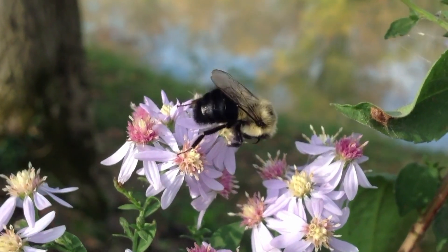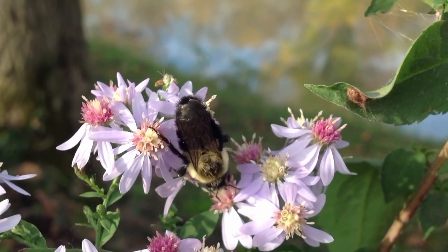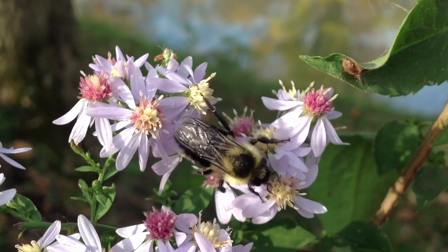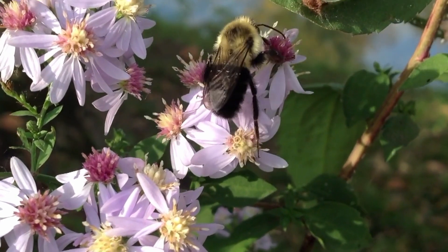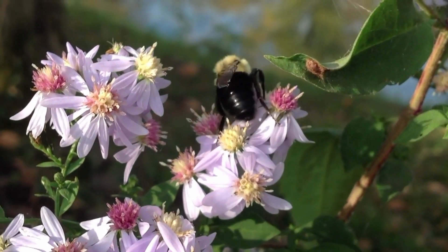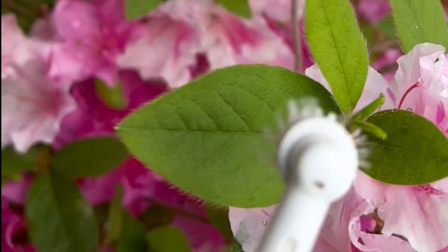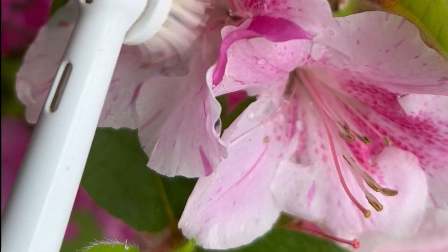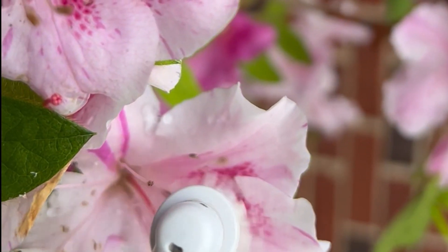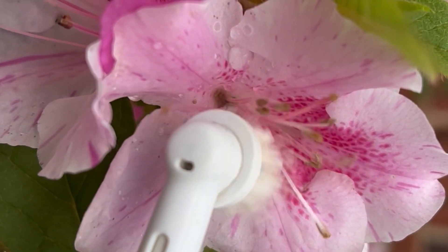Buzz pollination is a specialized technique where the bee vibrates its wings at a specific frequency to release pollen from flowers that are difficult to access. This technique is especially useful in plants such as tomatoes, blueberries, and cranberries. I've seen gardeners use buzz pollination on their plants by taking their cordless toothbrush out into the garden to pollinate their plants — essentially mimicking the buzz pollination of carpenter bees.